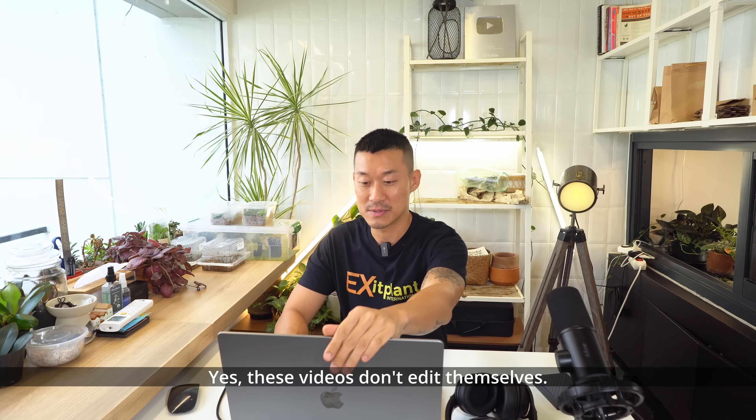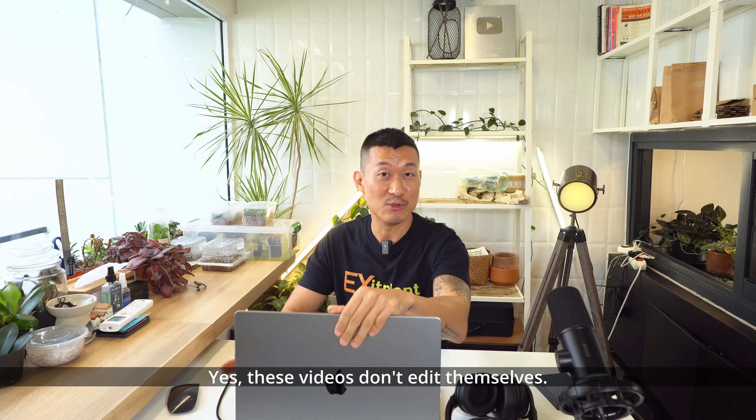Hi guys, my name is Sean. I'm a houseplant enthusiast from Jakarta, Indonesia. Welcome to my working studio. This is where I spend countless hours a day doing editing for my videos, and hopefully after this episode I'll be able to do a bit of vlogging here as well.